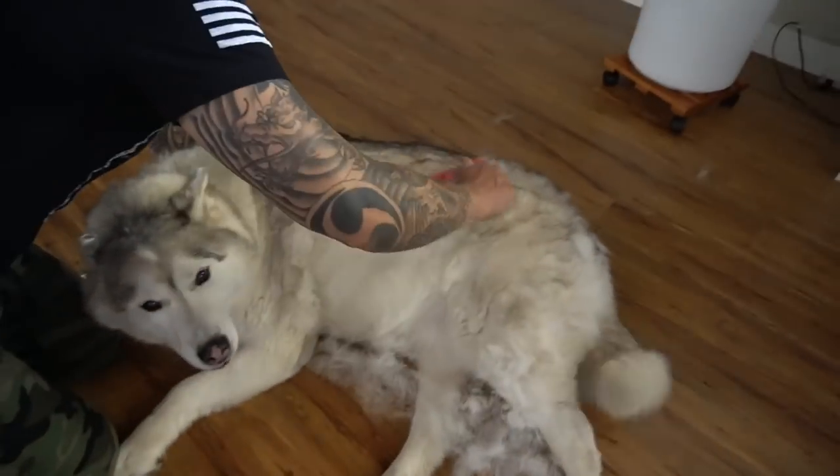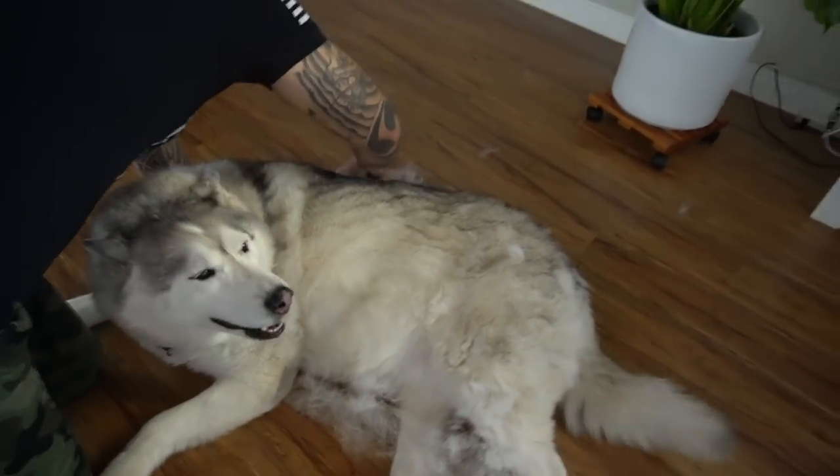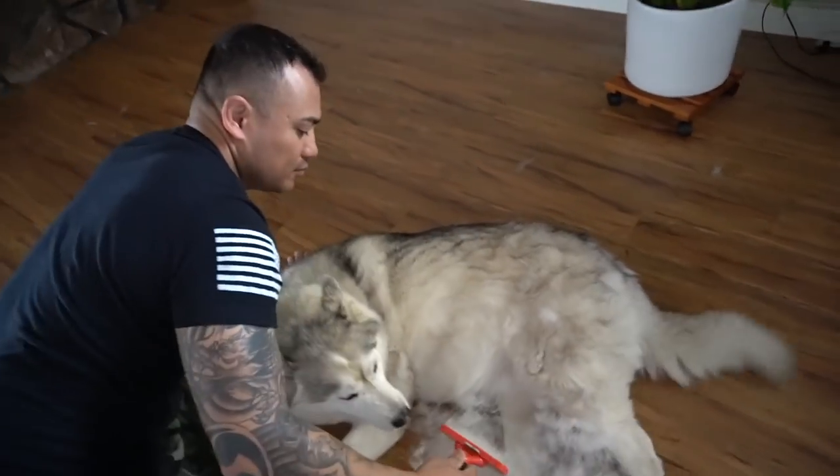Furminator time for the doggies. I ended up buying another one so that there's no excuses and Glenn can help me.